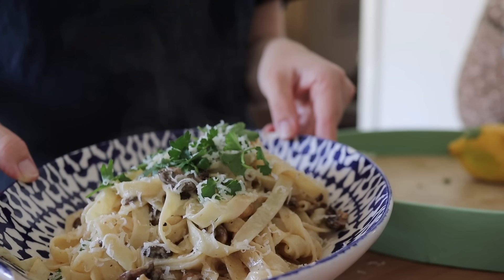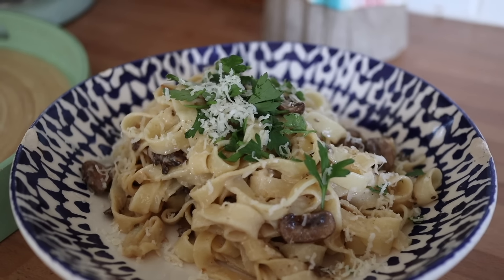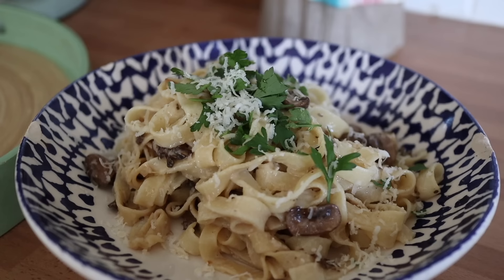This is one of the easiest and most restaurant worthy budget meals you could ever make for yourself. I really want you to make that and let me know what you think.